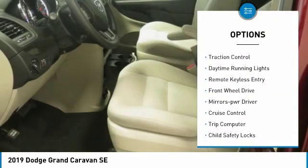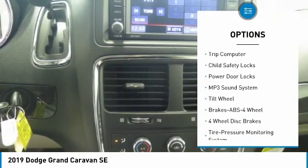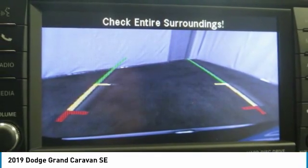Heated side mirrors, traction control, daytime running lights, remote keyless entry, FWD, mirror memory, cruise control, trip computer, child safety locks, power door locks.